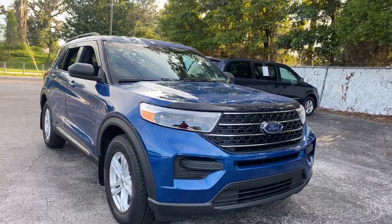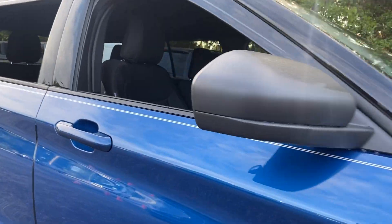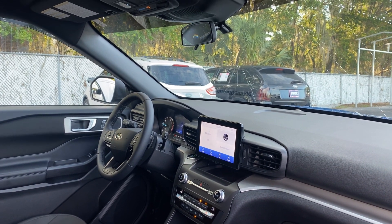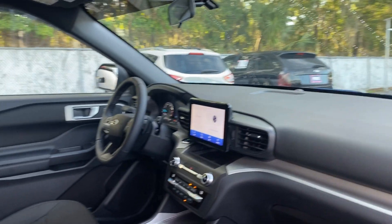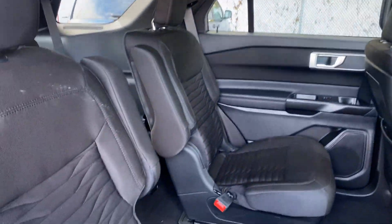This is a 2020 Ford Explorer, blue over black interior. Features include power driver's seat, windows, locks, and mirrors, leather wrap steering wheel, paddle shifters, Bluetooth for your cell phone, push-button start, electronic climate control, traction control, and captain's chairs in the second row.